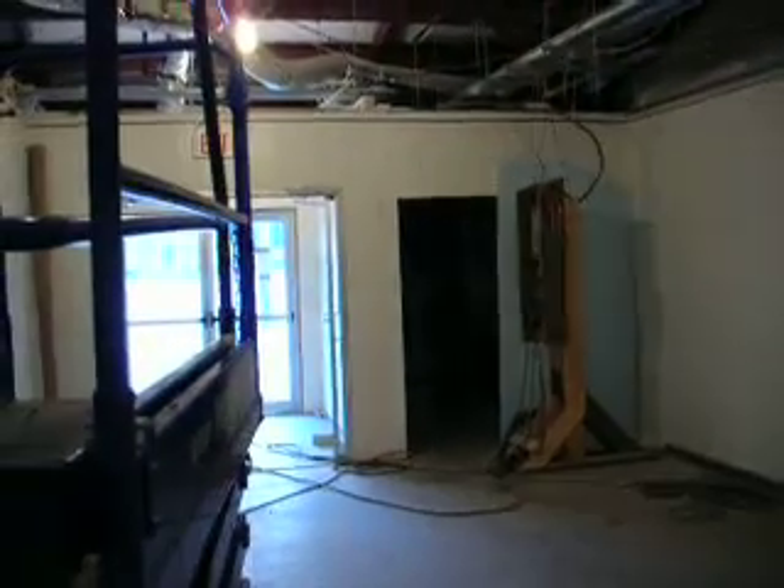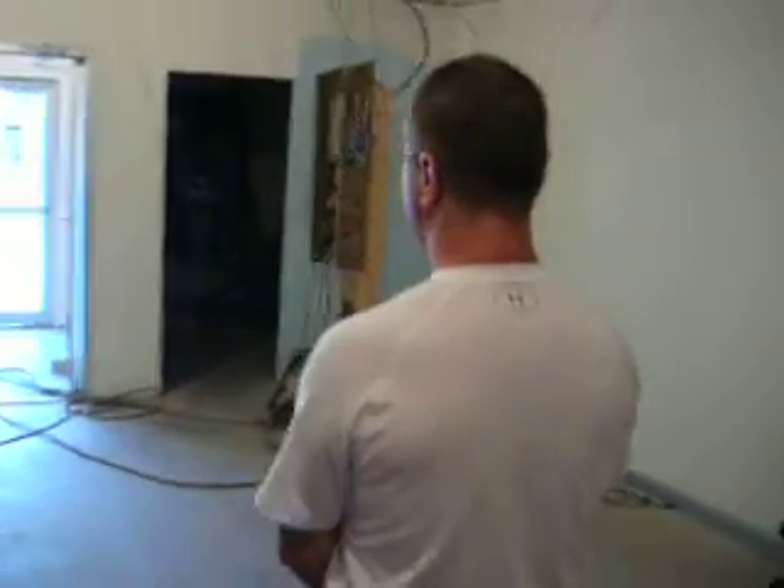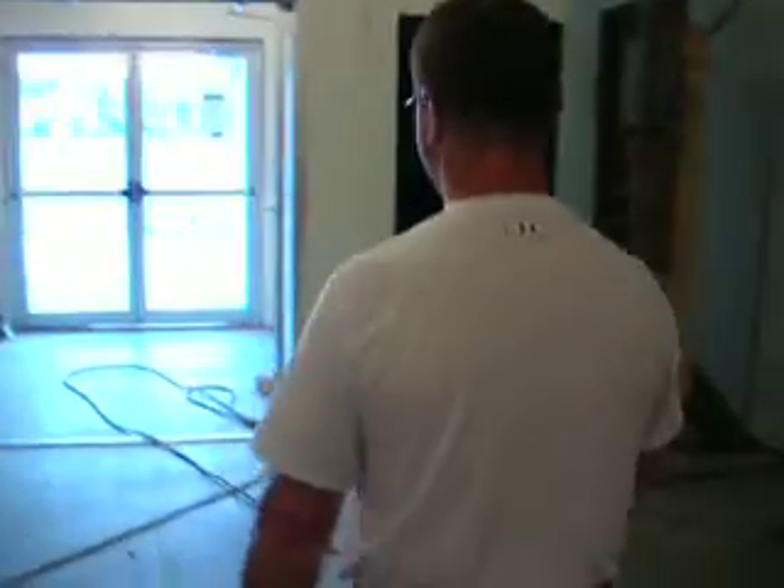The sprinkler system has just a little bit of work left — the contractor has a little bit of work left to do on it. Then we get to start cleaning up and doing some of the other things.